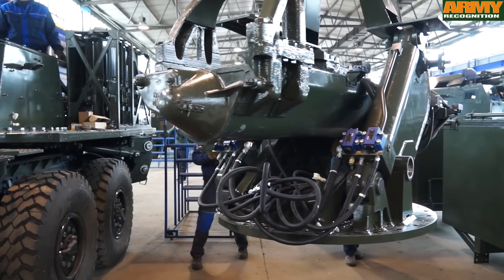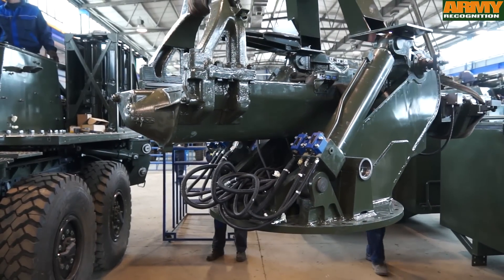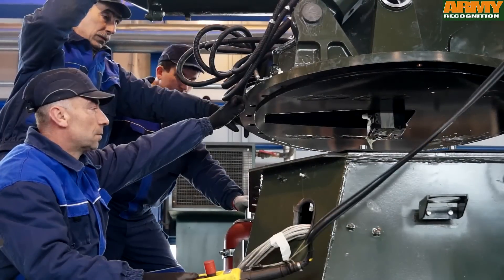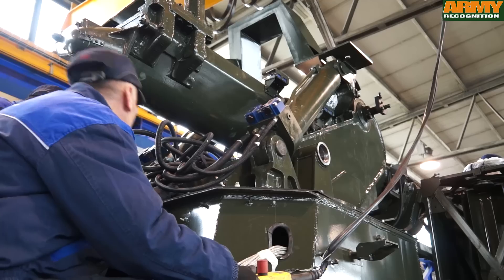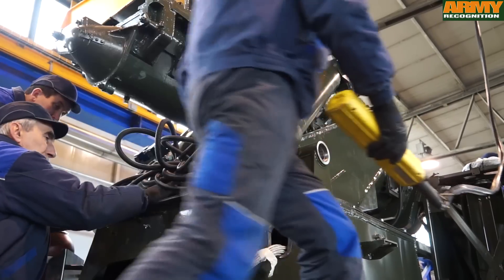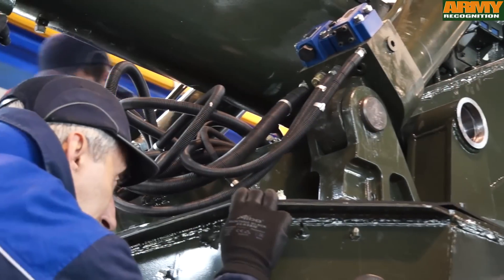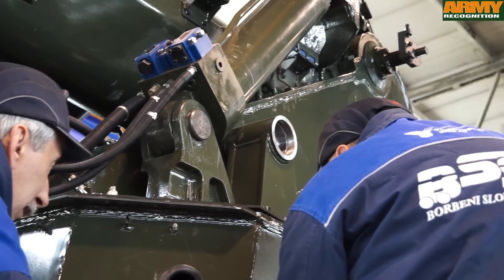Yugoimport has launched the opening of its new factory to increase the production of the Nora B-52 howitzer to meet new international orders and interest from many countries in Asia and Africa. The Nora B-52 is already in service in Myanmar, Bangladesh, and Kenya, and could also enter service with the Serbian Armed Forces.